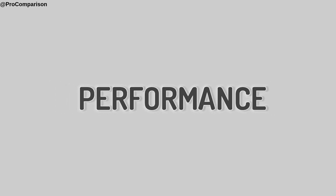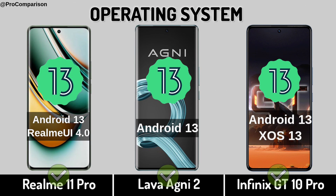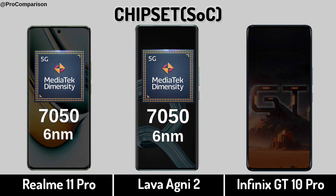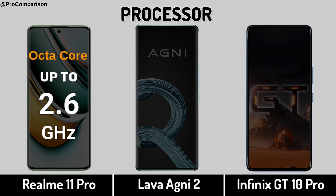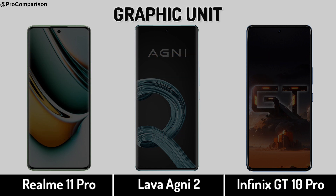Now for Performance. Operating System. Chipset. Processor. Graphic Processing Unit.